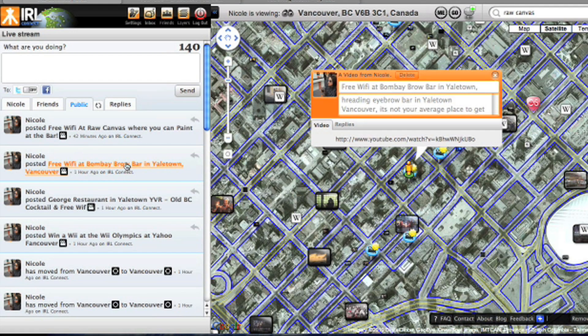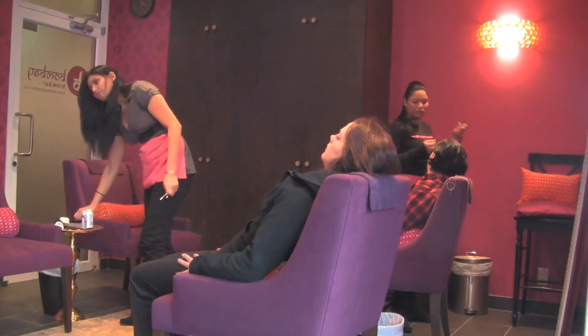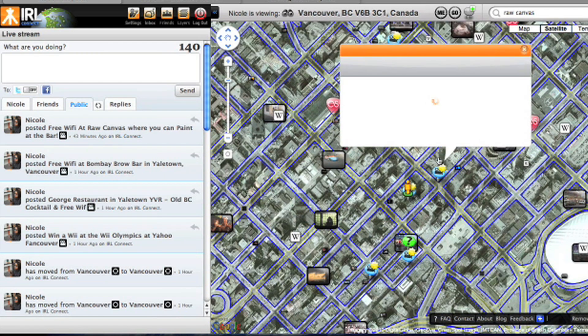If we keep on looking around Yaletown for more places that have free Wi-Fi, the Bombay Brow Bar is actually very unique — you can go and get your eyebrows done there and check your email. It's kind of a unique concept.